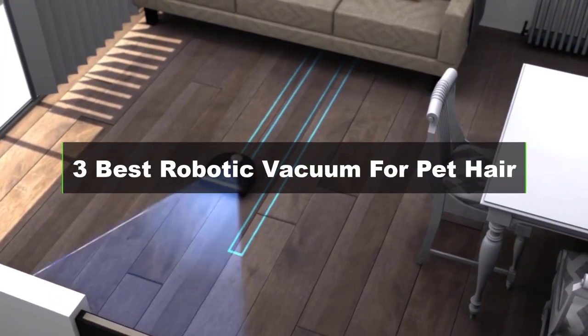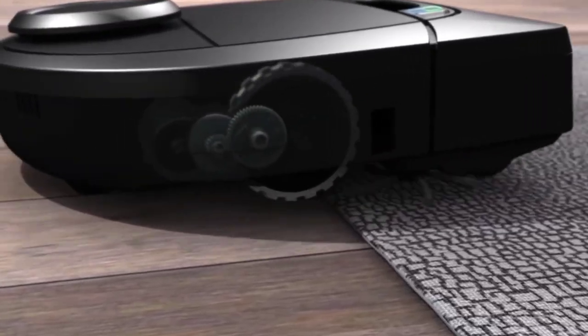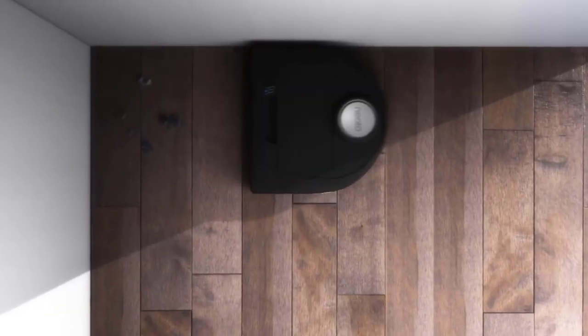Hey guys, today's video is on the 3 best robotic vacuums for pet hair. With so many products on the market, finding a high-quality robot vacuum can be tricky, so in this video we will pick the 3 best robotic vacuums for you.